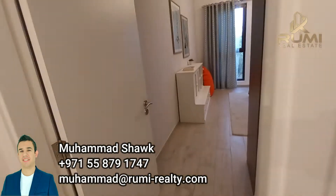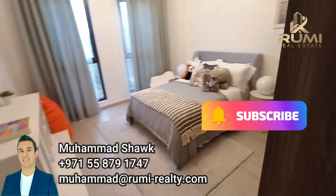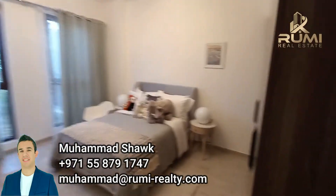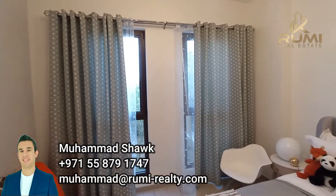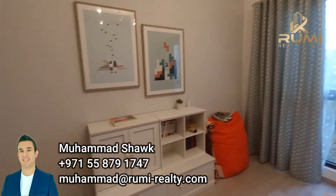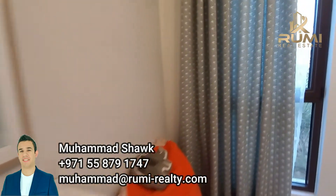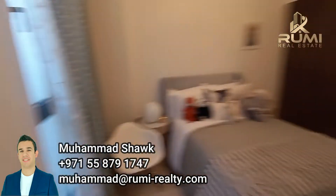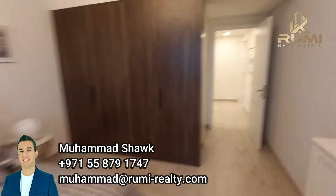Moving out from this bathroom into the first bedroom — very nice size, with built-in cupboards and also floor-to-ceiling windows. As we said, the views will be different from each apartment, depending on the location and the view chosen at booking.